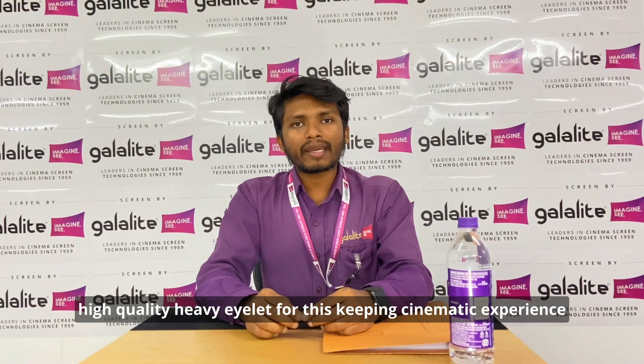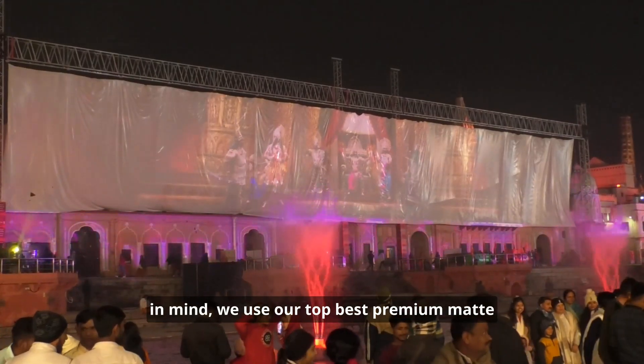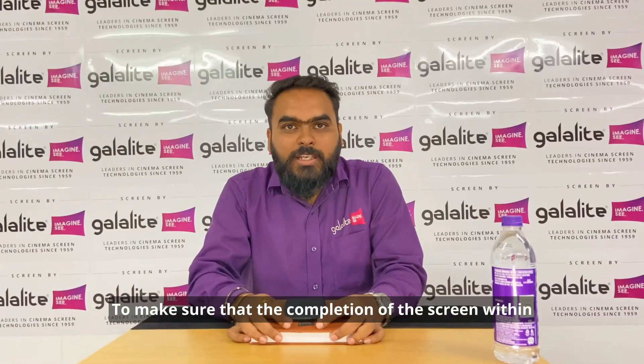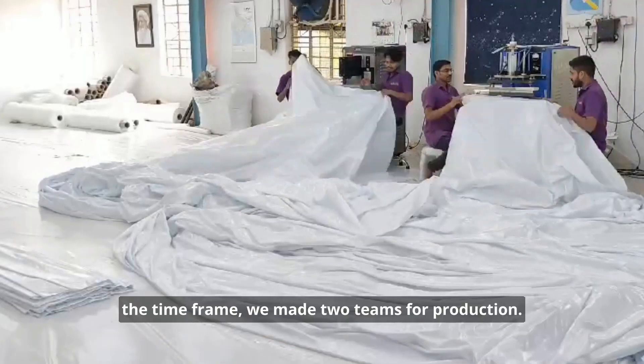With a cinematic experience in mind, we chose our top premium matte fabric, which has the property of distributing light equally. To ensure completion of the screen within the time frame, we deployed two teams for production.